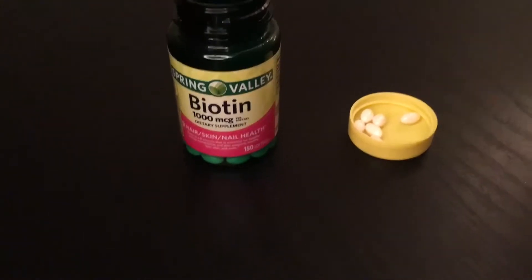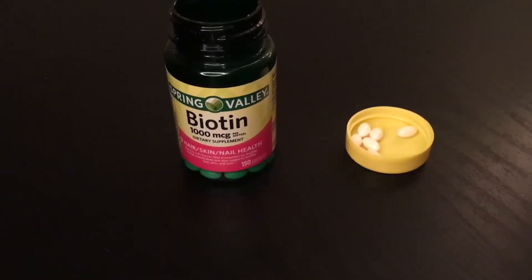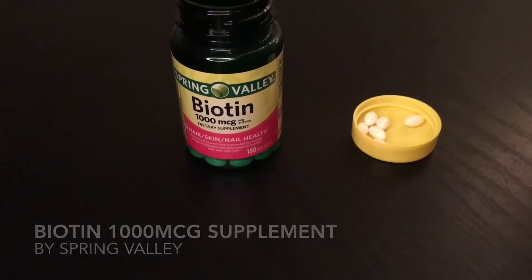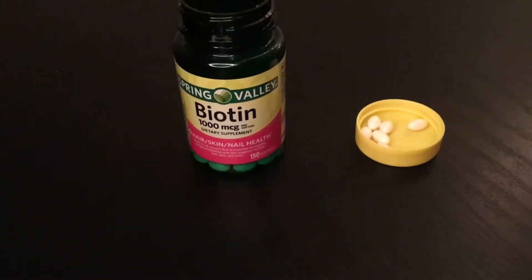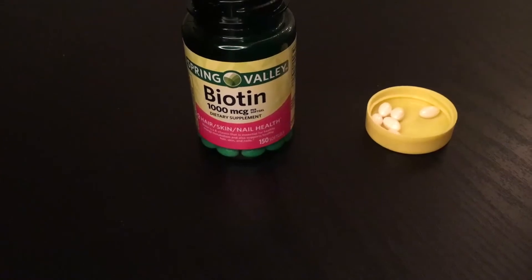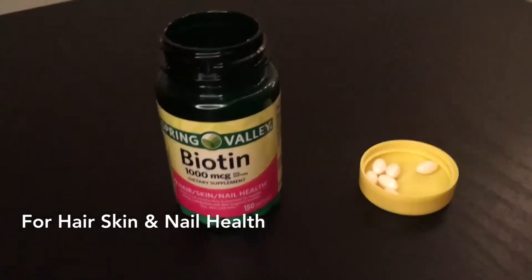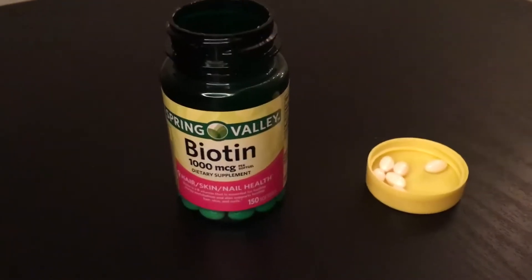Today I will be talking about the Spring Valley Biotin 1000 mcg dietary supplement, which specifies for your hair, skin, and nail health. Starting off with the packaging, it's just like this green tinted bottle.